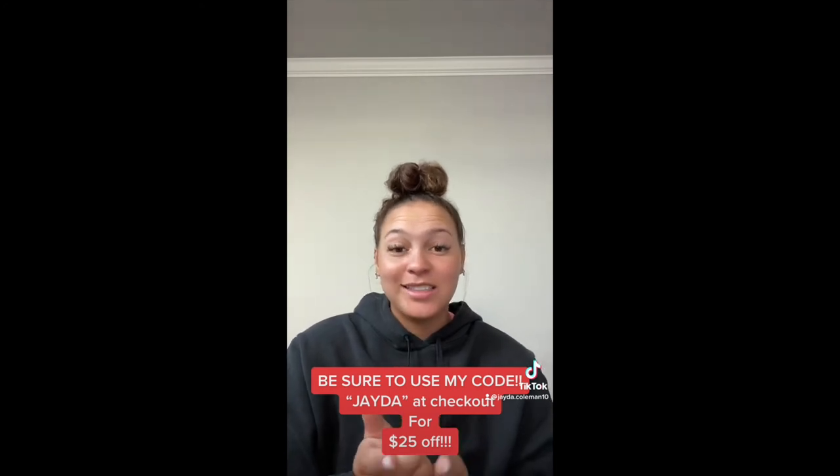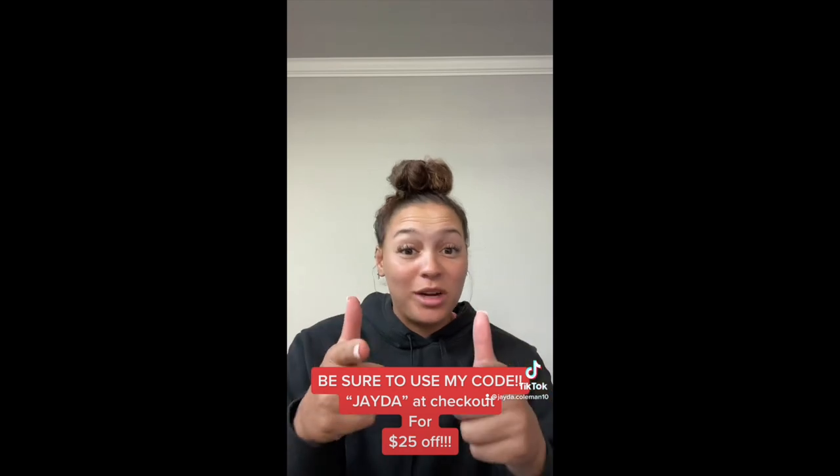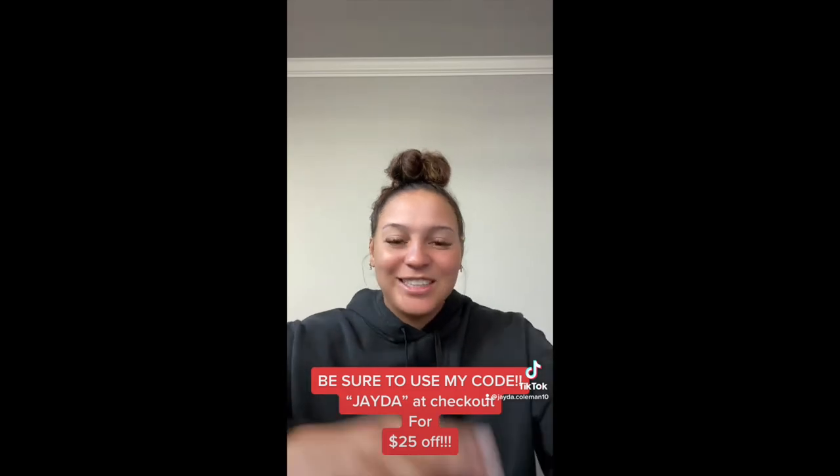I've got a code for you guys — I'm going to put it on the video. It's going to be under Jada and you're going to get $25 off. So go buy yourself a Blast and elevate your game. See you later guys.